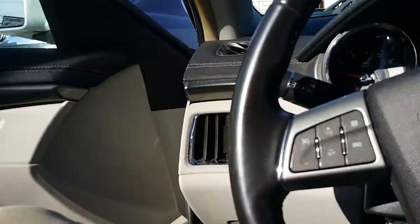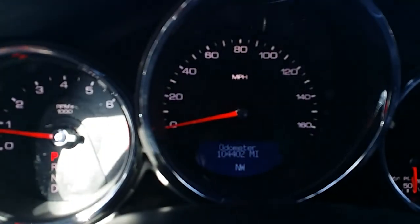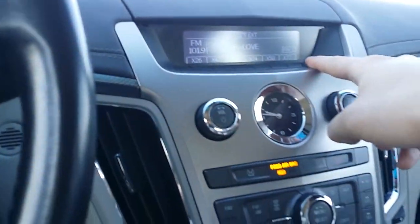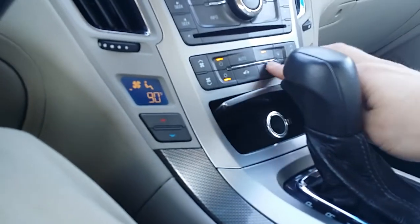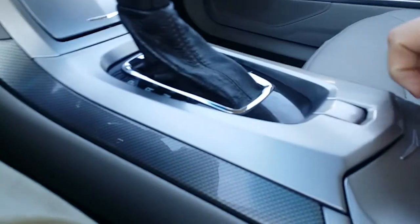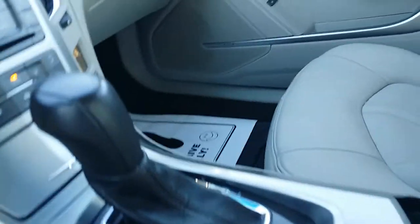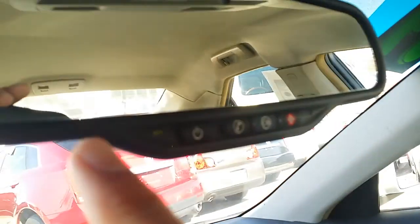Let's get inside. So we have 104,402 miles. Here's your cruise control, your hands-free, your favorites, your climate controls. Right here you have your auxiliary charging center. You've got some cup holders right in here. Here is the remote. We also have an aux cable and an auxiliary charging center right there. OnStar available as well as XM radio.